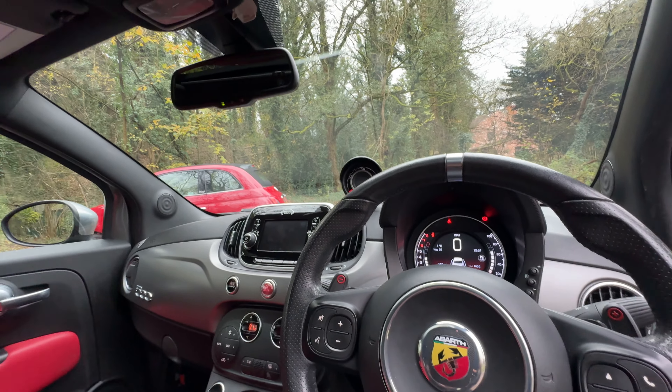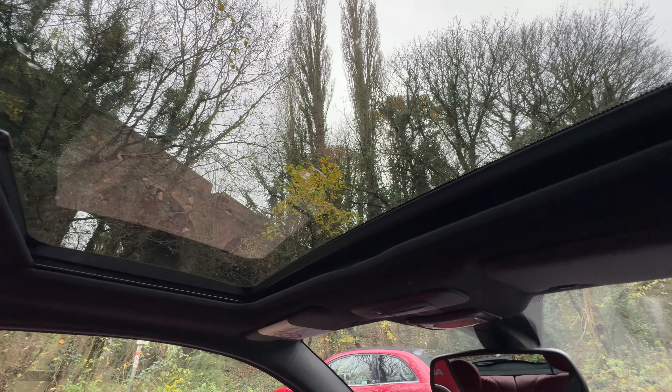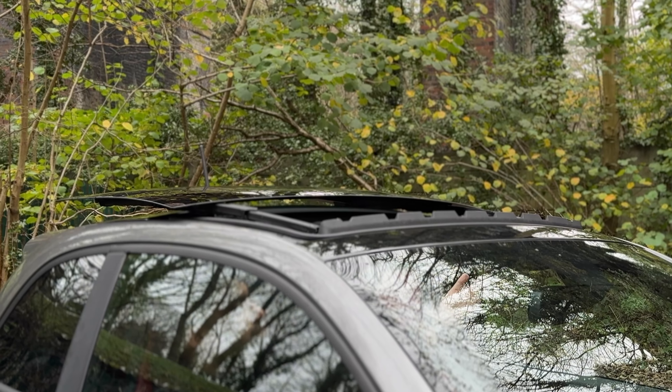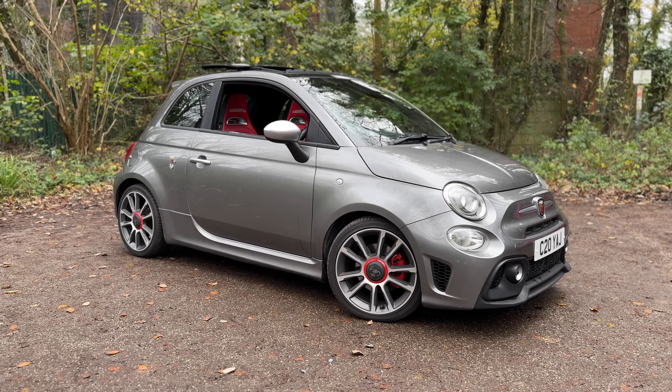This car also comes with the all-important glass roof, and it is a sunroof that fully opens — found that out afterwards. As you can see with that roof open, the car does look so much better. It's an option I've always liked. I always say it's an option everyone must have, especially in a small car like this. The tiny cabin feels a lot more airy with the glass roof, so it's definitely a must-have on an Abarth.